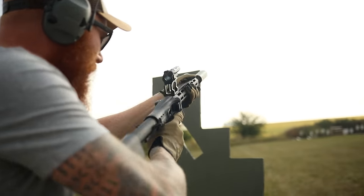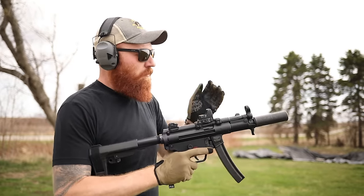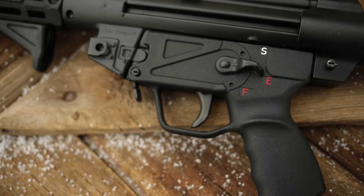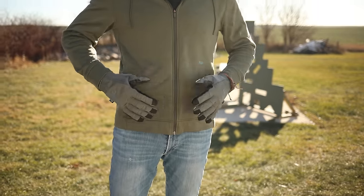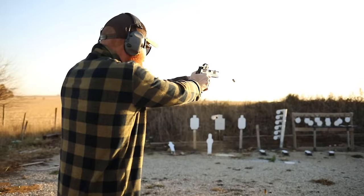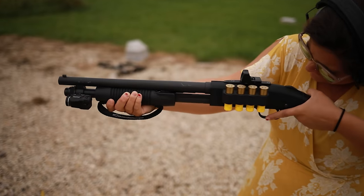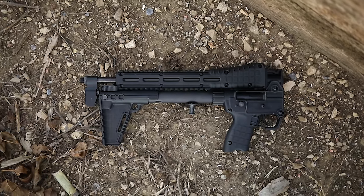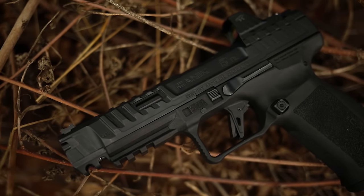Most people believe a PDW is a subgun — a subgun — they think it only applies to specific five-inch nine-millimeter SMGs. But the reality is a PDW can be pretty much anything that is a force multiplier that you can carry on you concealed. In a civilian context, that applies to a lot of different platforms: the Mossberg Shockwave, a short rifle in 5.56 or 300 Blackout, a folding pistol caliber carbine, a subgun, or even a large handgun.